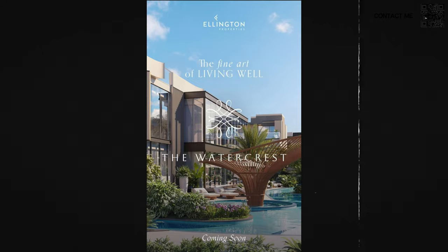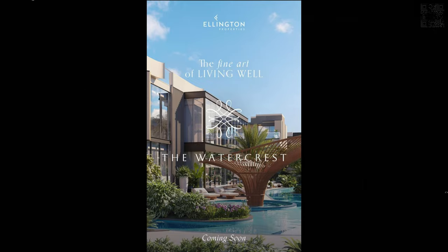Ellington is bringing up the Watercrest. This will be a very exclusive launch — so small that there are only 84 units — and this will be in a very luxurious area, District 11.